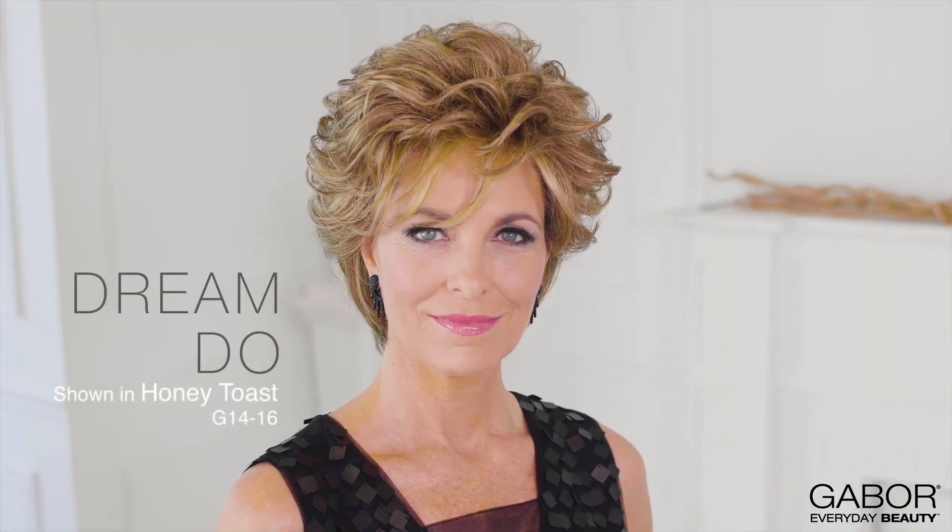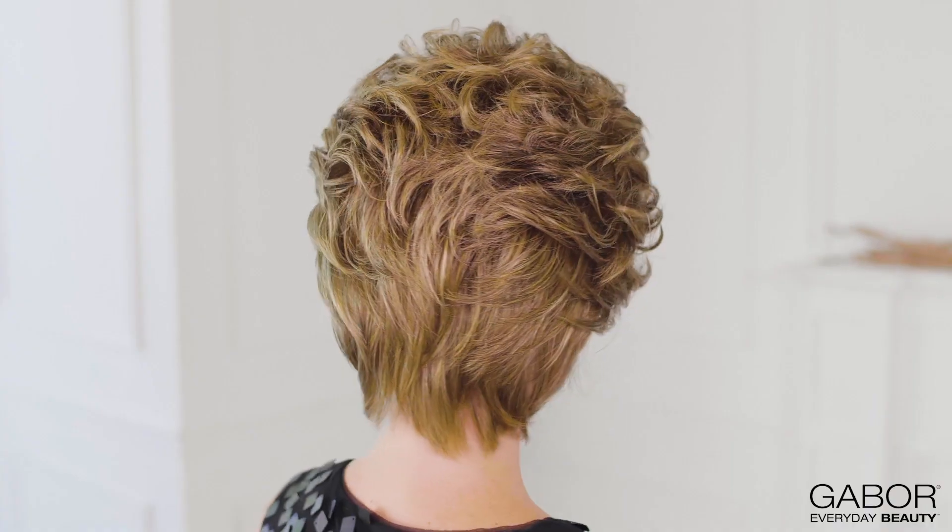Get full-on volume with this multi-layered and textured cut. With soft barrel waves moving throughout its design, DreamDo gives you complete styling versatility, while the gently tapered nape offers a polished and tailored finish to the overall shape.